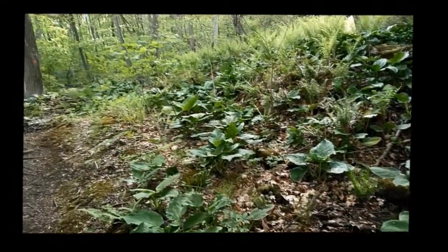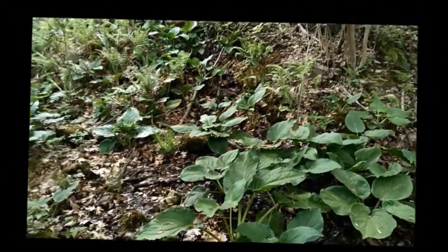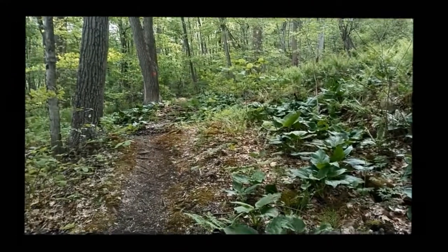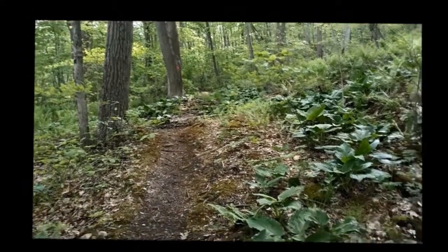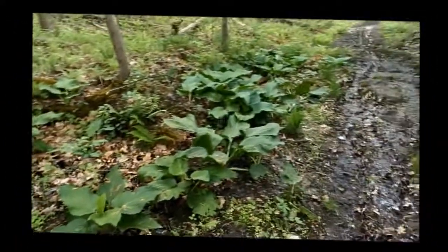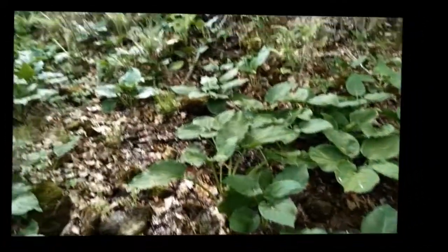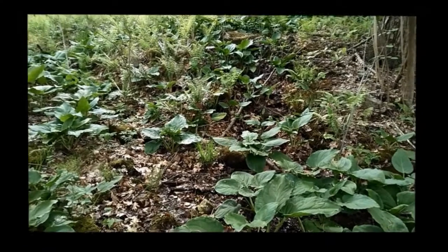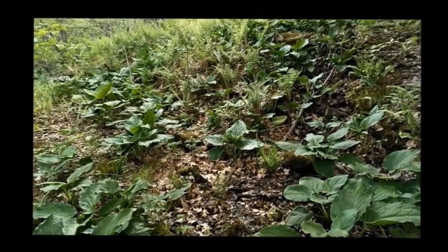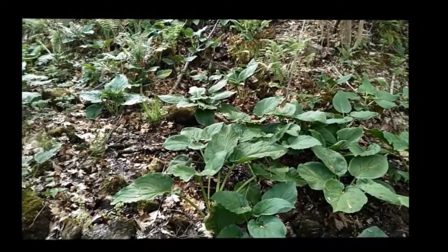This is one of the seeps within Musconetcong Gorge — water perking out of the ground near the trail. You can see the skunk cabbage around, and in the right time of year I've had some luck hunting amphibians here. American toads and a couple species of salamanders have all been found here. You can see how the water has been draining out onto the trail making it wet, so you need to be aware that you might hit some wet areas if you go all the way out to the switchback on the railroad trail.